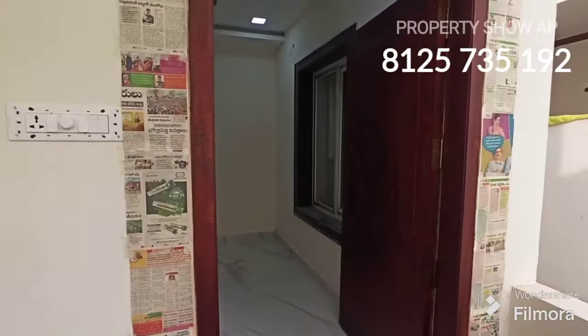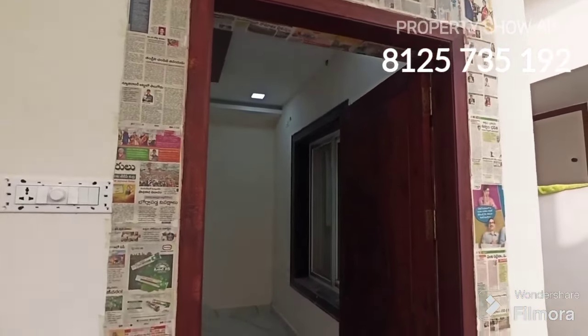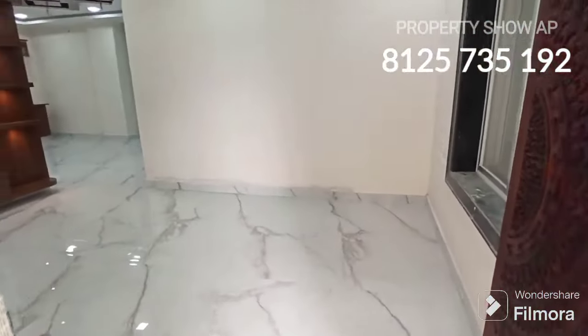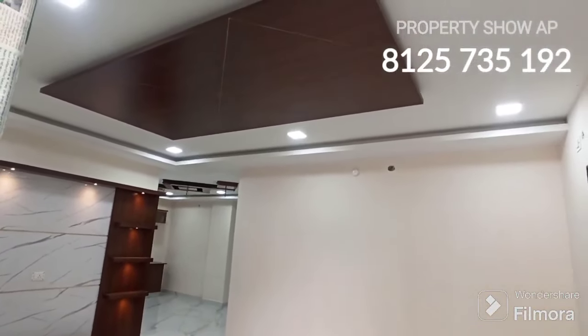Floor-wise flats are available — second, third, and fifth floor is available. This is a 5-floor apartment. Floor to floor is one flat inside, total 5 flats.